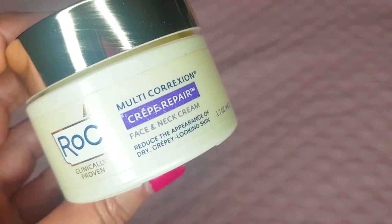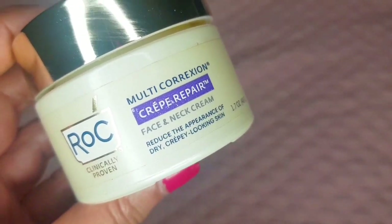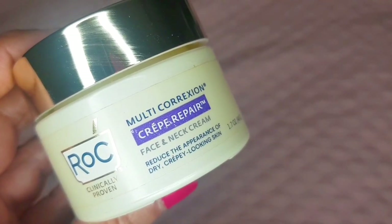They both have the same targets. They're both rich creams that hydrate, moisturize, and smooth dry, creepy skin. They're both anti-aging, fill out lines and wrinkles, reduce redness, and have a firming and lifting effect on the skin.